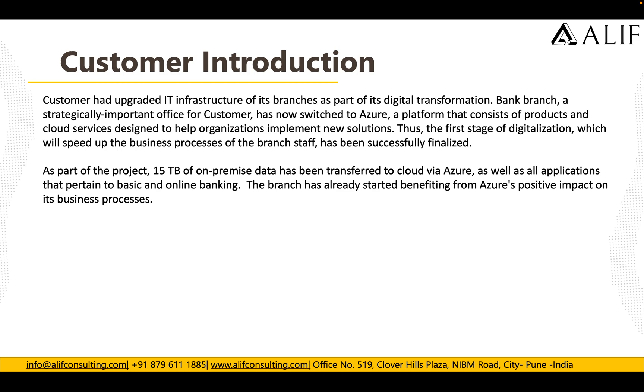This customer was a banking customer with multiple branches across the country. They were new to the cloud, and that's what led them to select Azure for their digital transformation. This first stage of digital transformation helps them speed up their business processes and helps their branch staff work in a better and more efficient way.